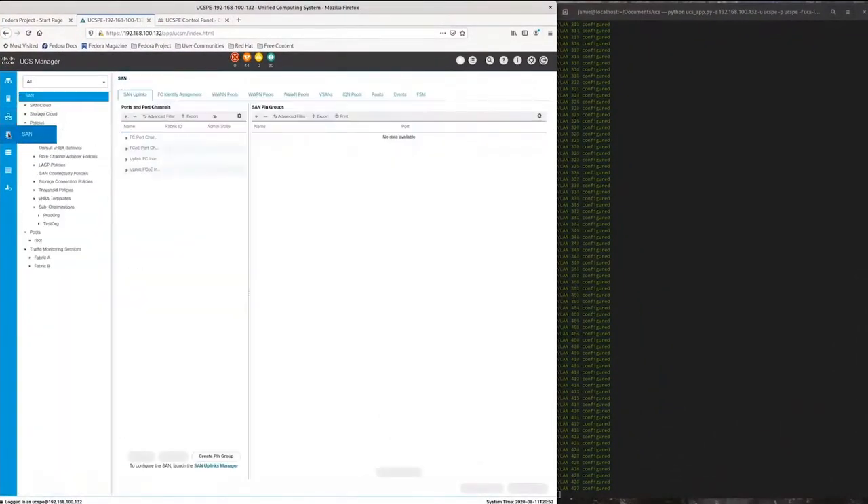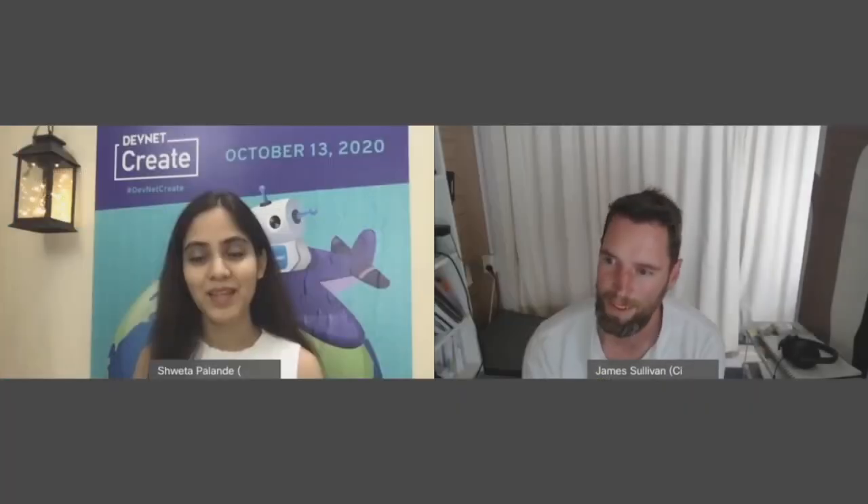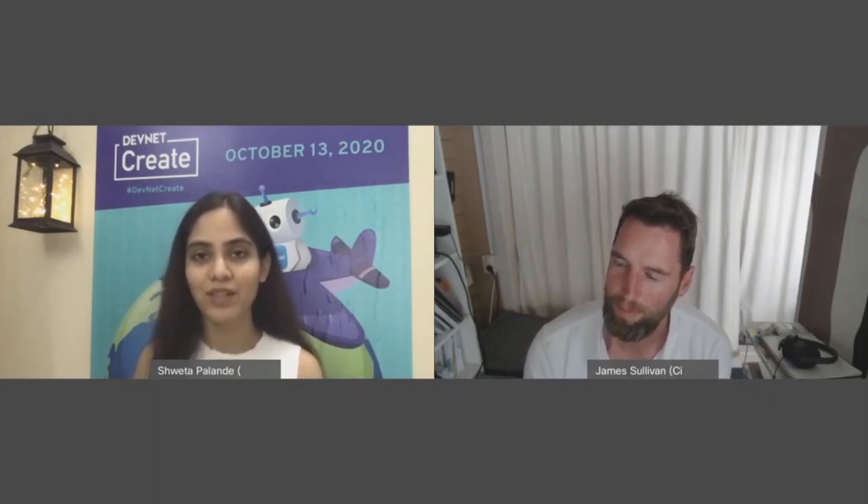It was win-win, really, both for the customer and for myself in terms of the time it took to implement the solution. You can find Jamie's automation use case uploaded on our automation use case exchange on developer.cisco.com.